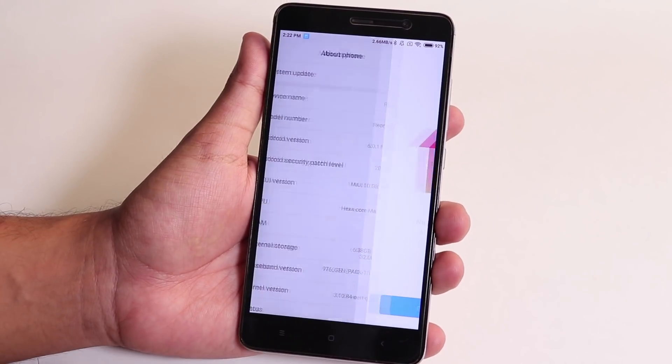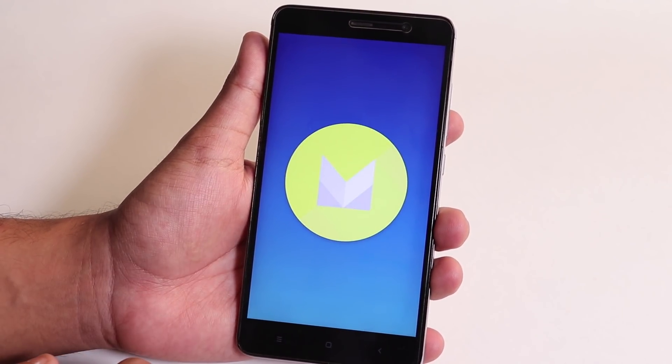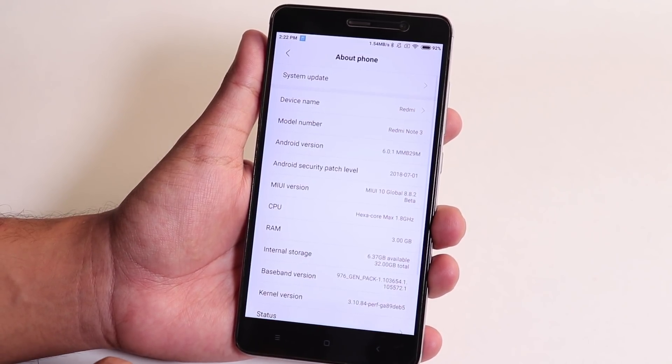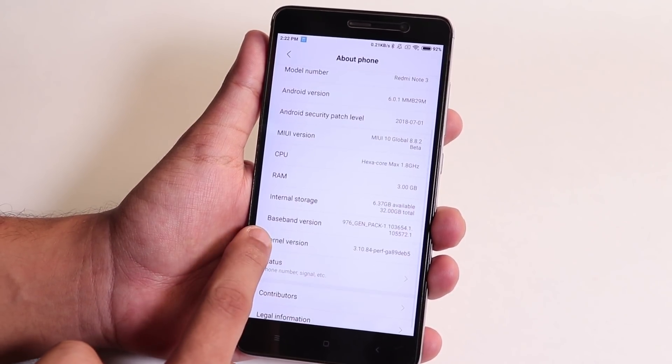Let me just jump into Settings and About Phone — as you can see, it's 8.8.2 Global Beta MIUI 10, weekly build. You can't install it with the updater from your stable build; you have to use TWRP recovery for this.